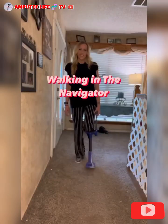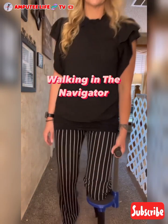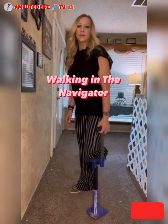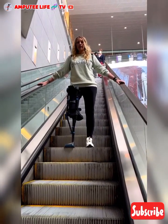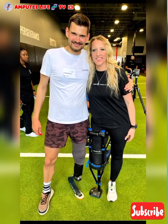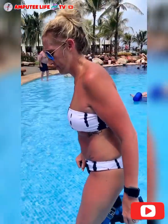While the iWalk has proven to be a game-changer for many lower limb amputees, it is essential to consult with a healthcare professional before deciding if it is the right prosthetic solution for an individual's unique needs. They can assess the user's specific condition and provide guidance on the appropriate prosthetic device to ensure optimal fit, function, and comfort. Whenever you see such a device with amputees, remember it is iWalk.